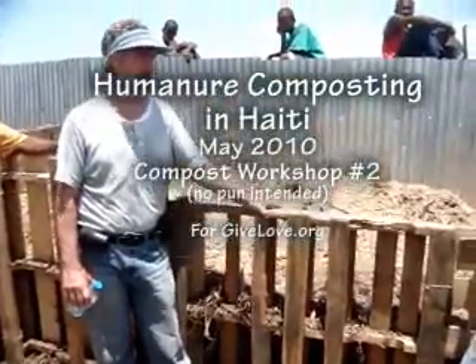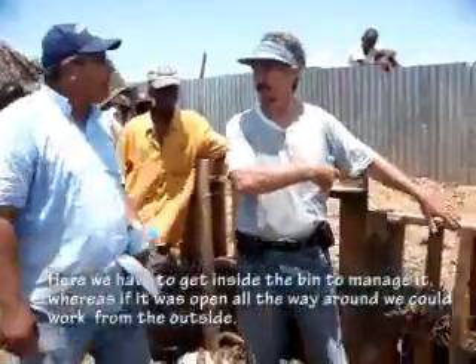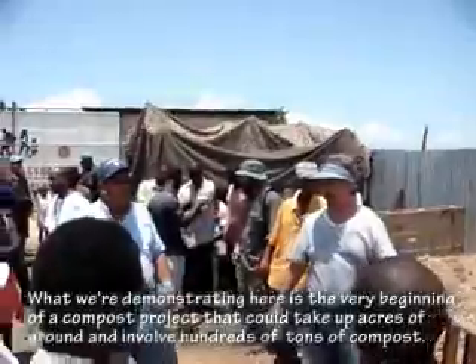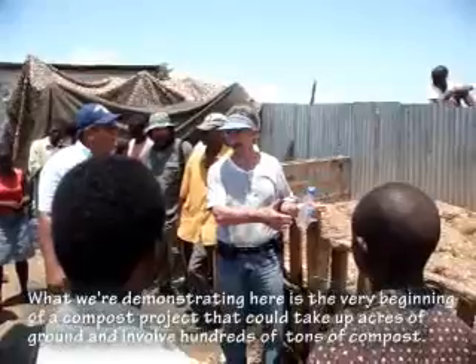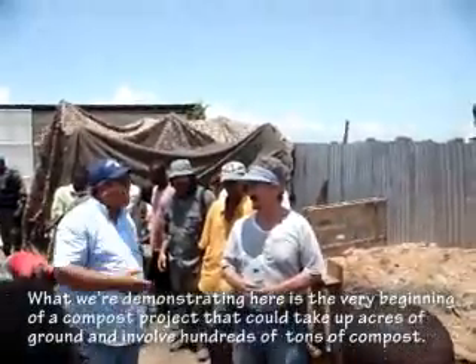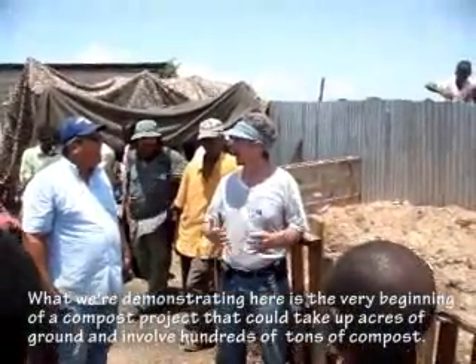We have to get inside it to manage it, whereas if it was open all the way around, we could work it from the outside. What we're demonstrating here is just the very beginning of a compost project that could take, theoretically, acres of ground that involve hundreds of thousands of compost bins.